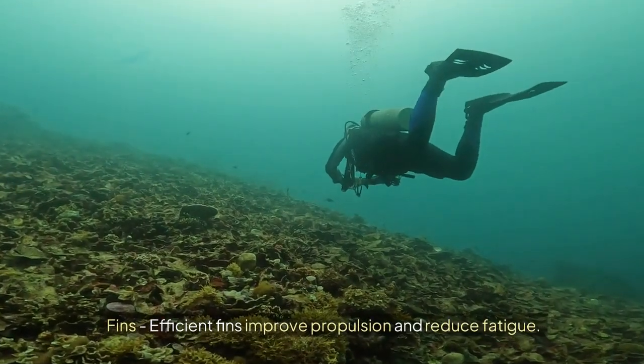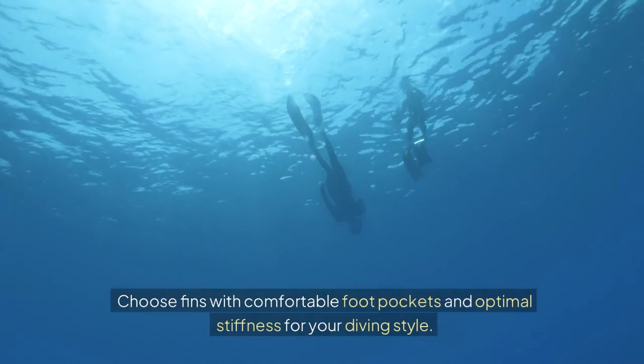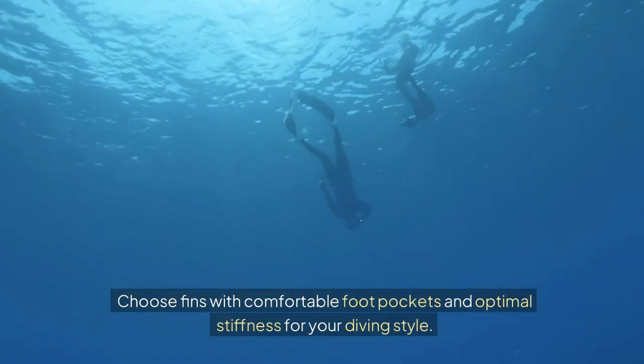Fins: Efficient fins improve propulsion and reduce fatigue. Choose fins with comfortable foot pockets and optimal stiffness for your diving style.